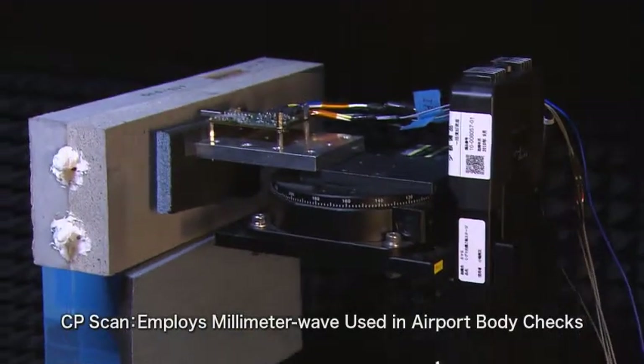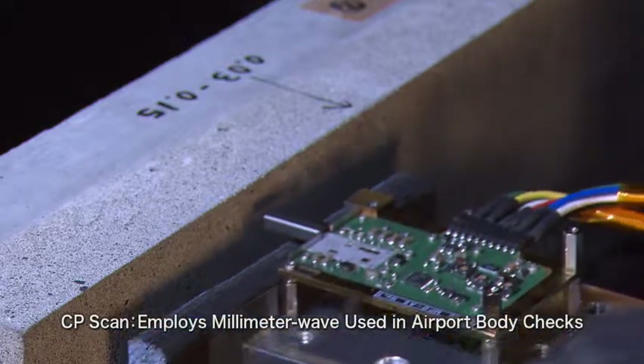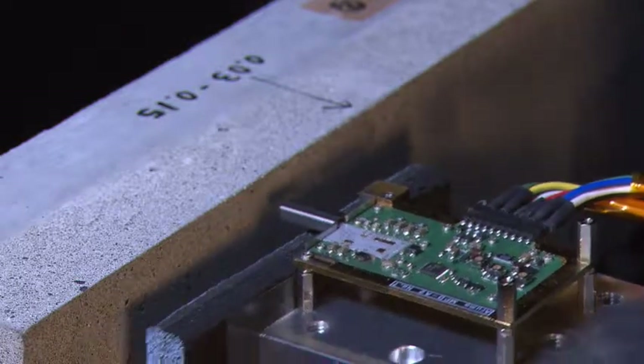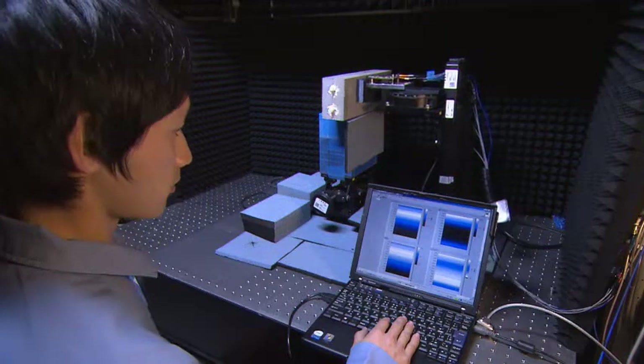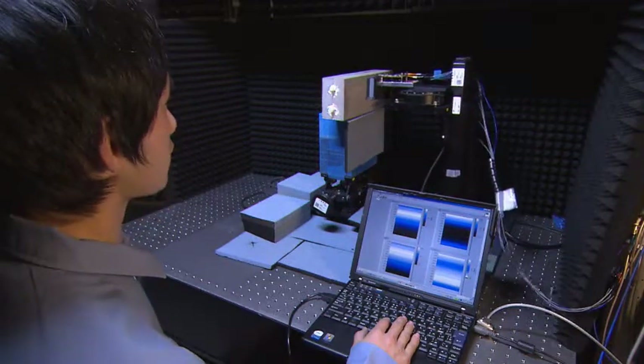The CP scan uses millimeter waves, which are also used for body checks at airports. This unique, non-contact CP scan system, which uses reflections of millimeter waves, provides high-resolution analysis images.